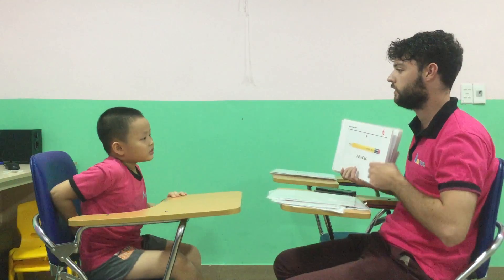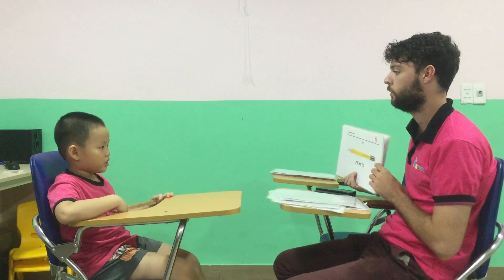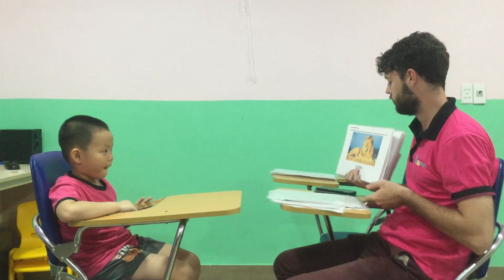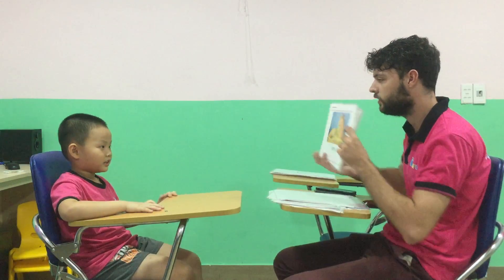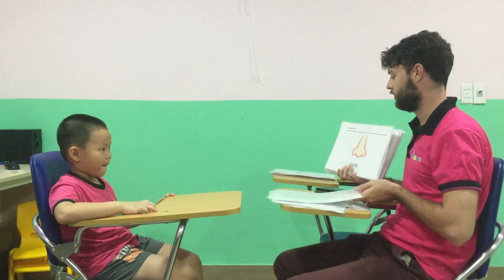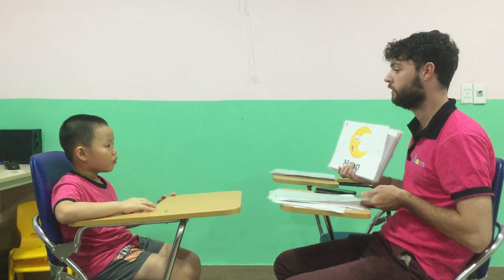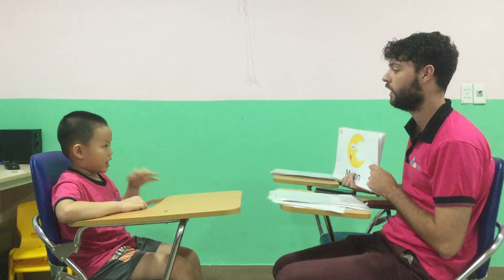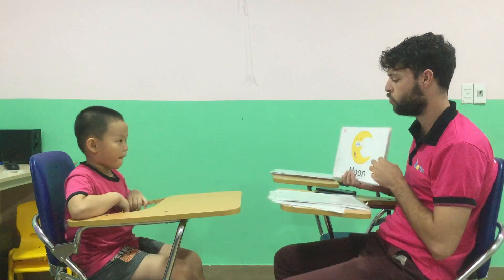Now what's this? It's a pencil. What color is the pencil? Yellow. Very good. And what's this? It's a tiger. What else? It's a lion. Good. It's a nose. And what do you see? I see a moon. Good.